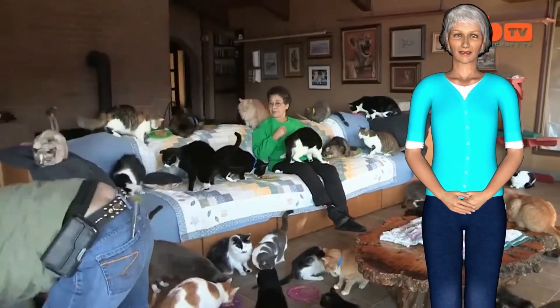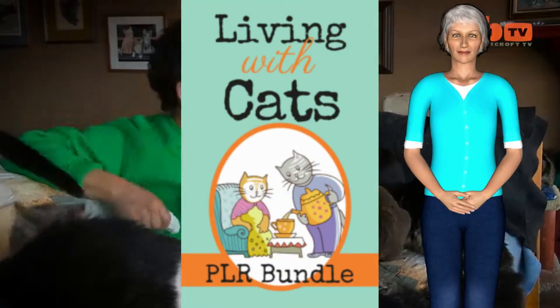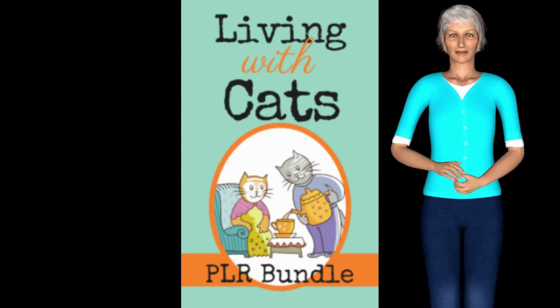And with a little imagination, I'm sure you will be able to come up with many more creative uses for Living With Cats Cheat Sheet. Just click the link in the description to learn more about the Living With Cats Cheat Sheet.